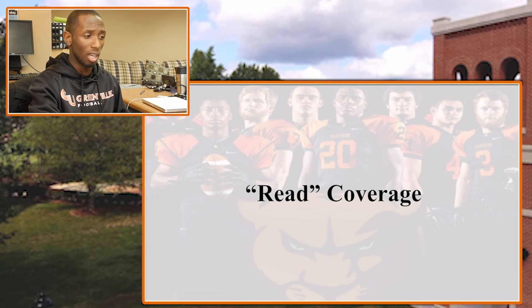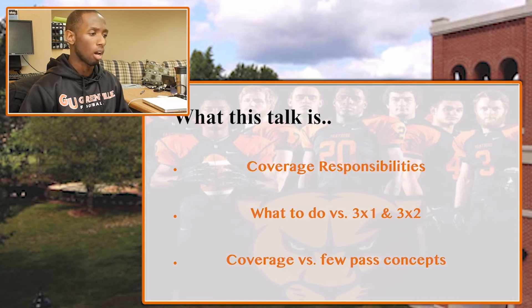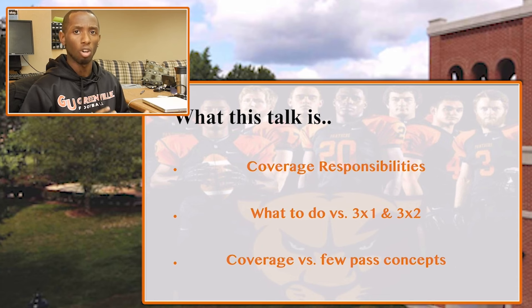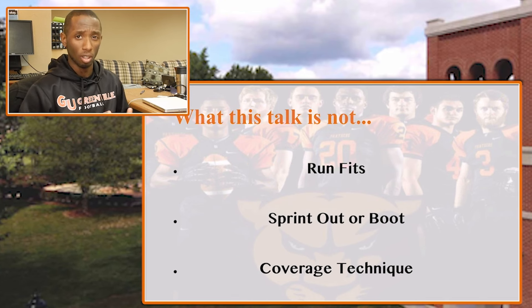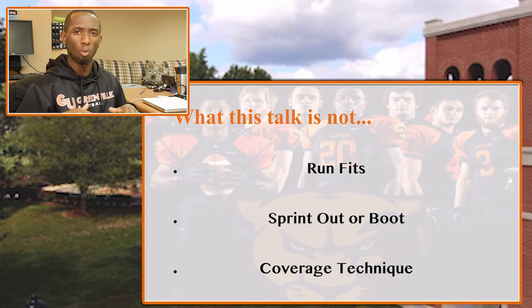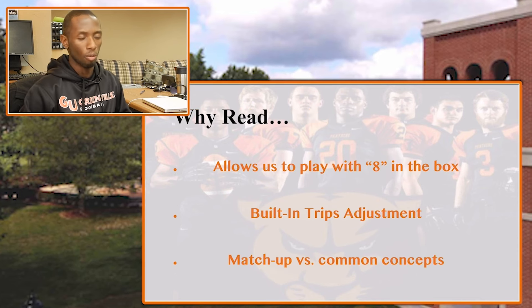With this coverage we call this Coverage Read. What I'm going to discuss specifically are our coverage responsibilities within this concept, what it looks like versus 3x1 and 3x2 formations, and then I'll transition to the board to walk through what it looks like versus a few pass concepts. What I won't cover is run fits, sprint out and boot, or coverage technique in depth — but I'm happy to share that and I'll leave my contact information at the end.